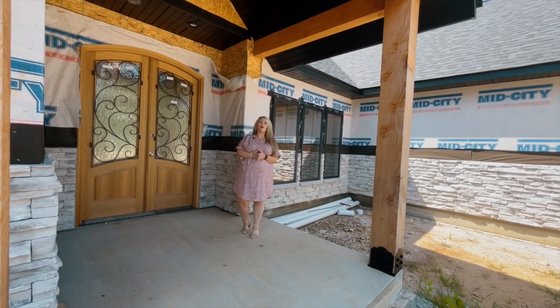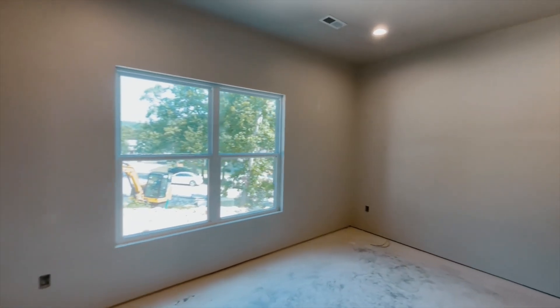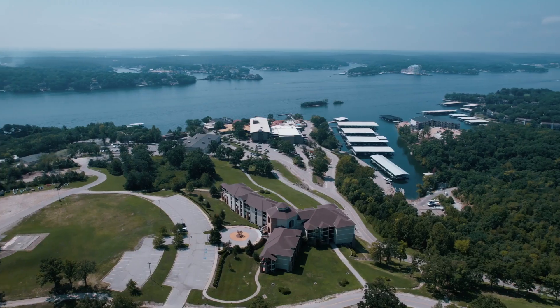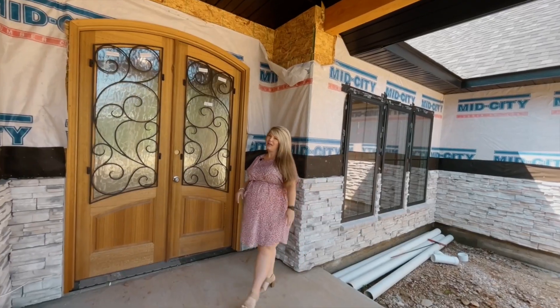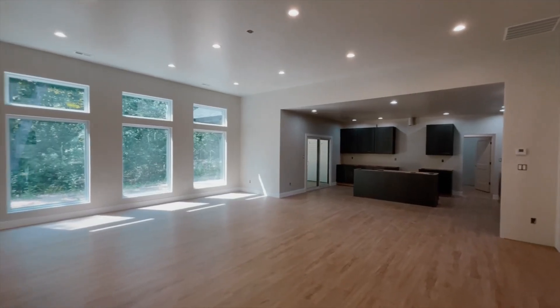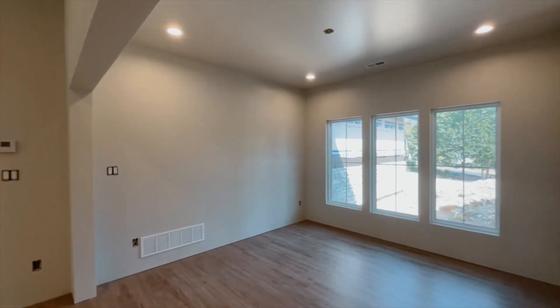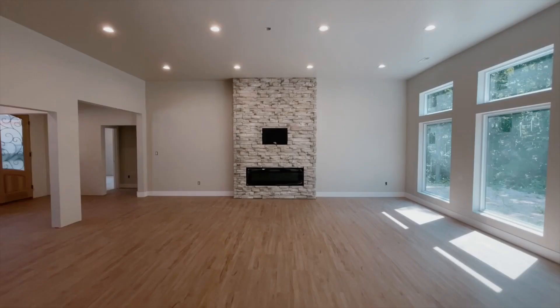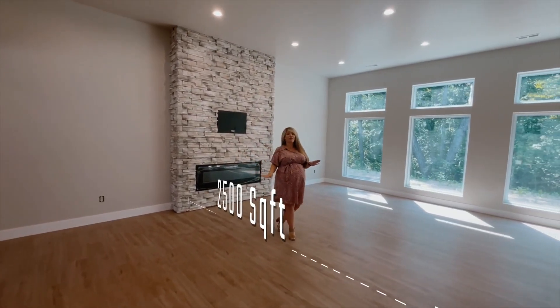Hey, it's Jordan with the Salisbury team. Welcome to 469 Palmer Drive. This new construction home is just about ready for you to move into, located in one of the only true neighborhood-like areas in all of Lake Ozark. I can't wait for you to take a look. The home is just over 2,500 square feet, all on one level.